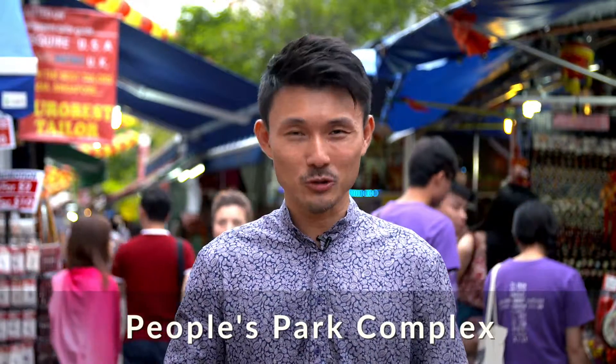Hi, I'm Bei Yam King. Welcome to the People's Park Complex. People's Park Complex, also known as Zenzhufang in Chinese, is a 31-storey mixed residential and commercial building.